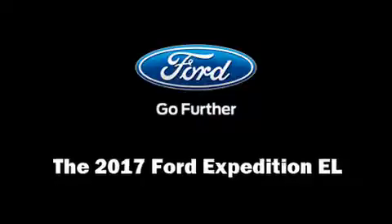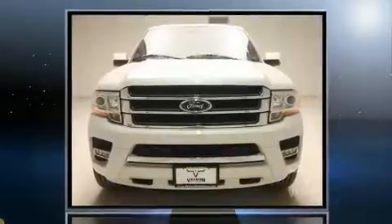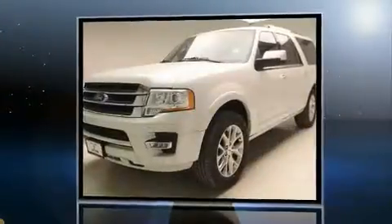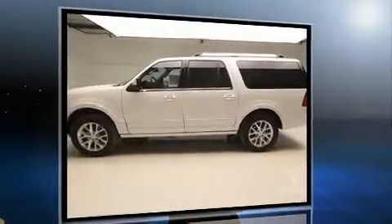Treat yourself to a test drive in the 2017 Ford Expedition EL. Under the hood you'll find a six-cylinder engine with more than 300 horsepower, and load leveling rear suspension maintains a comfortable ride. A turbocharger further enhances performance while also preserving fuel economy.